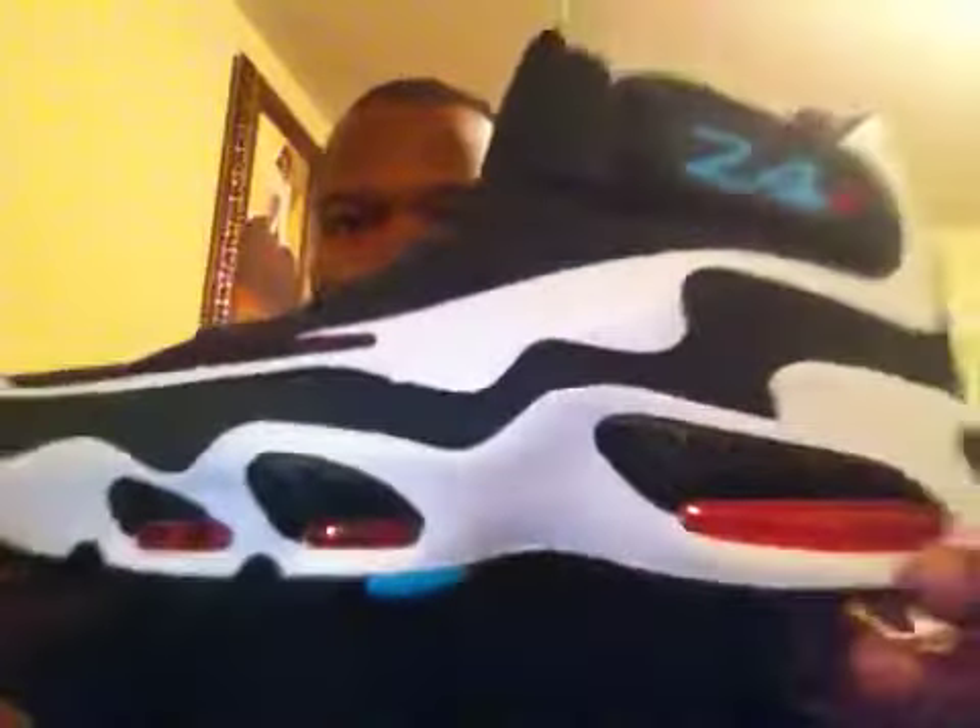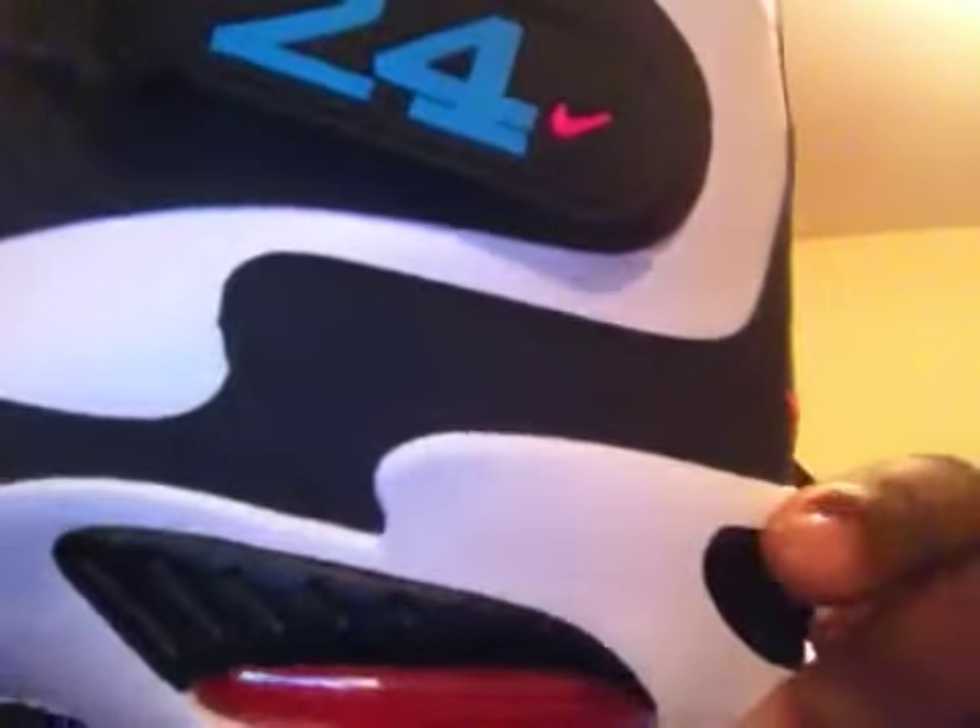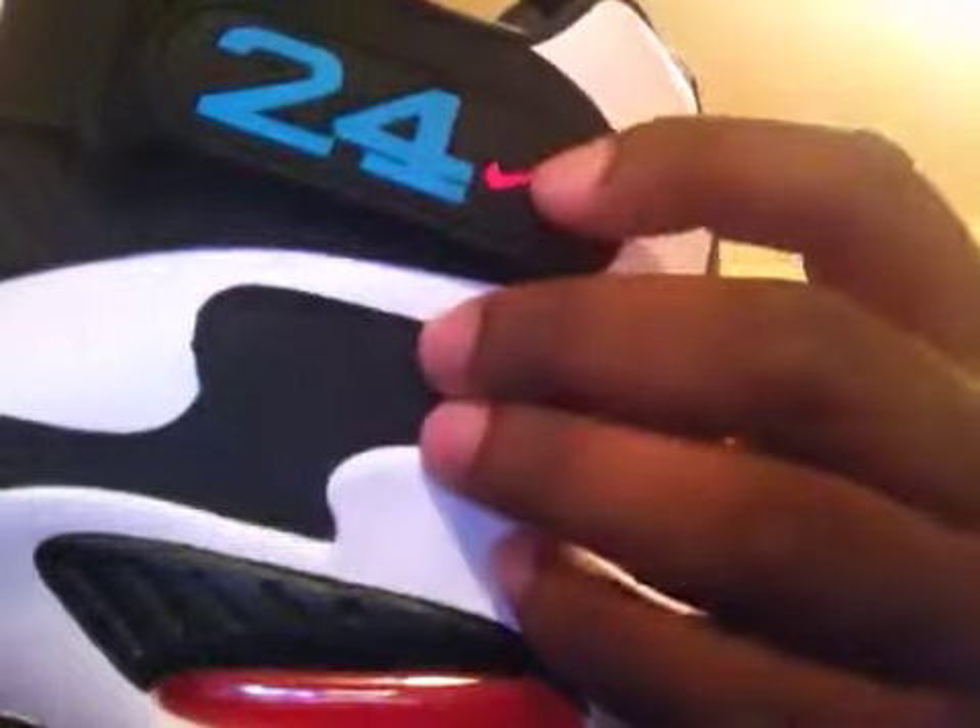I'm going to jump right into it, then show y'all some of the other ones I have in my collection. This is the box — this is the Griffey Max 1. The colors are white, black, anthracite, turquoise. I guess everybody calls these the South Beach's. Got some teal laces in it, 24 on the strap with a pink check.